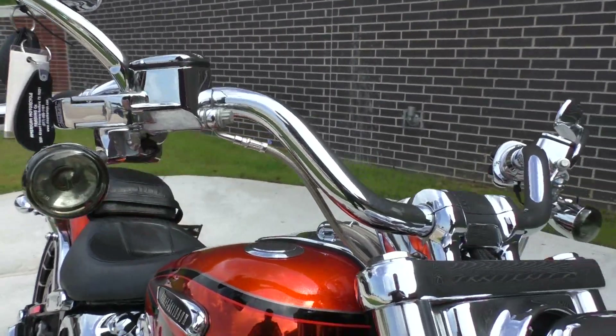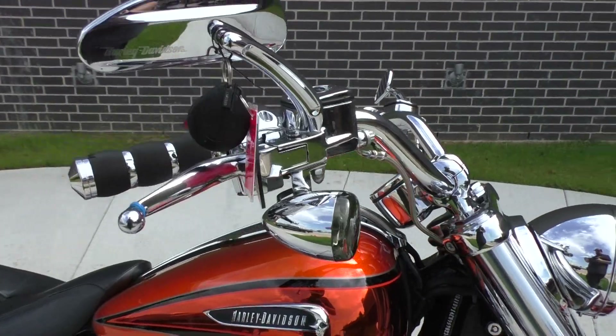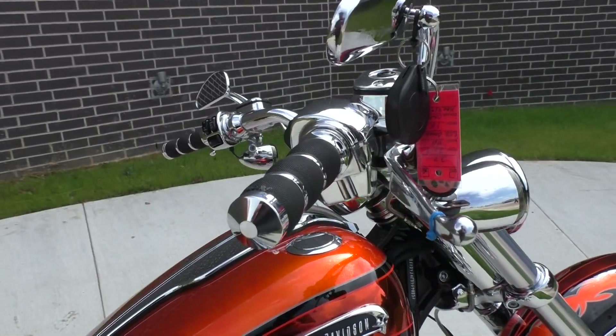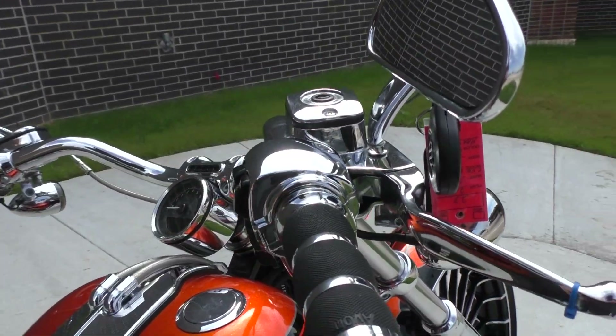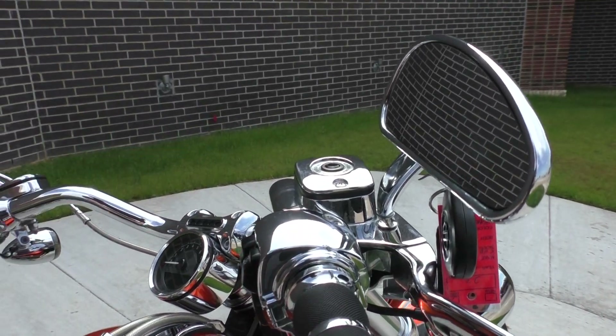It is one of our certified pre-owned motorcycles, so it's been through our 32-point pre-delivery inspection. We test rode it, made sure everything was working correctly, and then we gave it a professional detail. Nice set of Avon grips, chrome switch housings, chrome mirrors, chrome master cylinders.